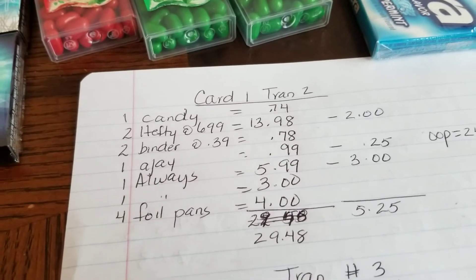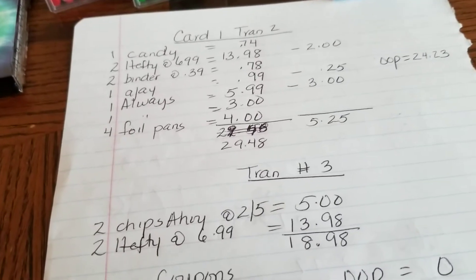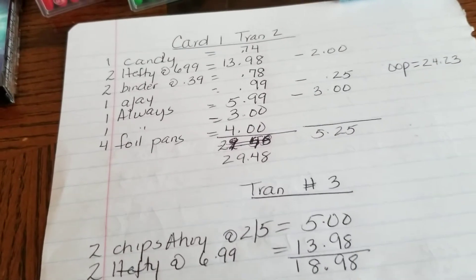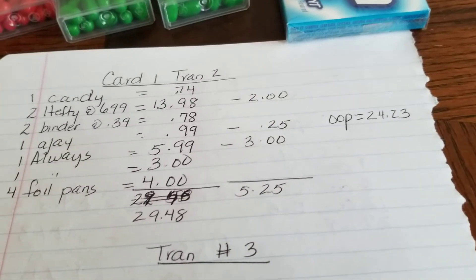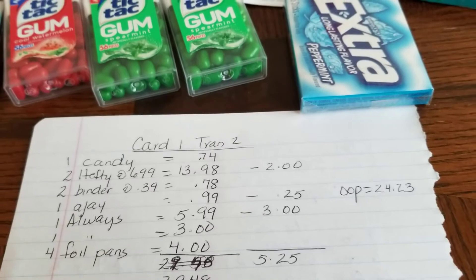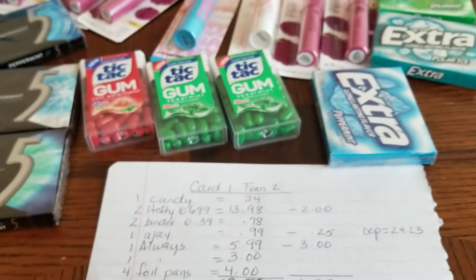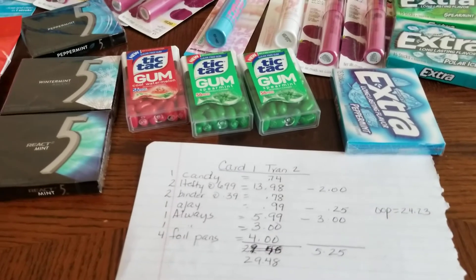I also had a 3-for-$2 Always on my card, so that took $5.25 off. My out-of-pocket for this was $24.23. But remember, I'm trying to get the $10 cash card because if I'm buying the Hefty and I already have two, I'm going to finish it and get the $10 off.